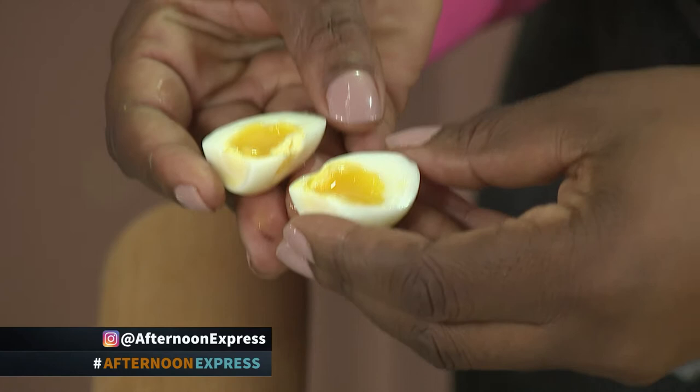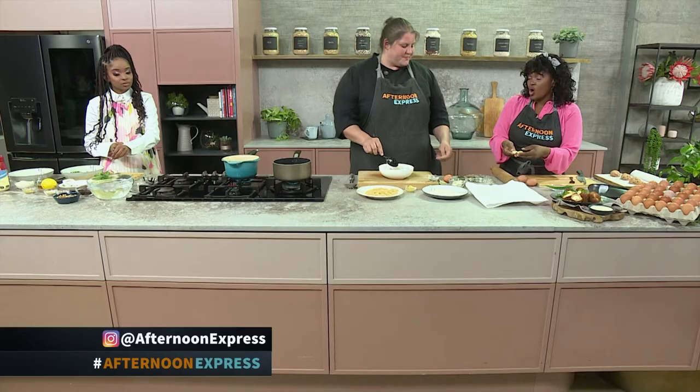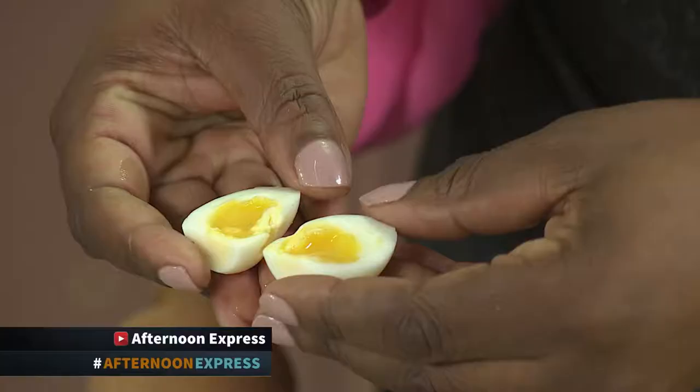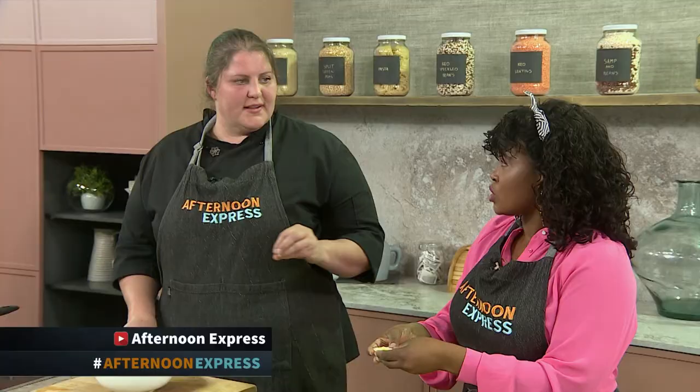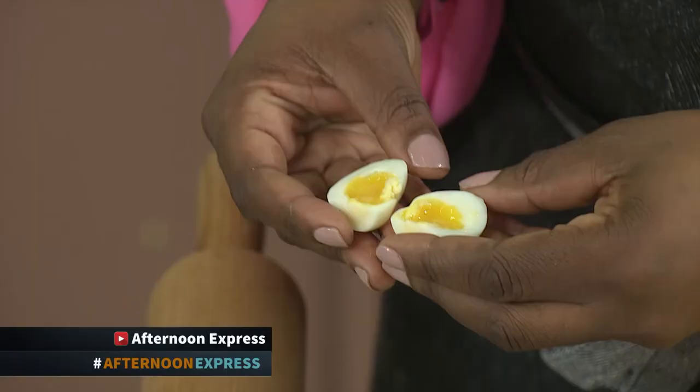Obviously, the more you cook it, the longer you cook it, it goes from being soft to going harder and harder. So in essence, if you were using a big egg, this would be about a four to five minute boil. Six minutes goes to medium, closer to hard. So four minutes would be soft, five minutes a bit harder, and then six to seven minutes, you're getting to blue.